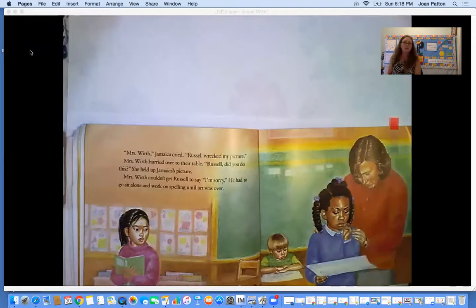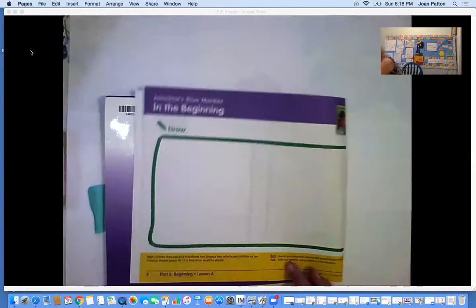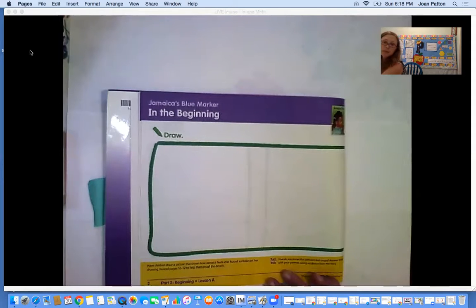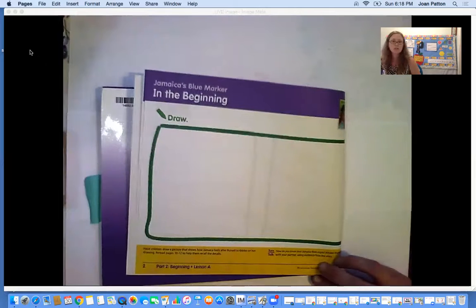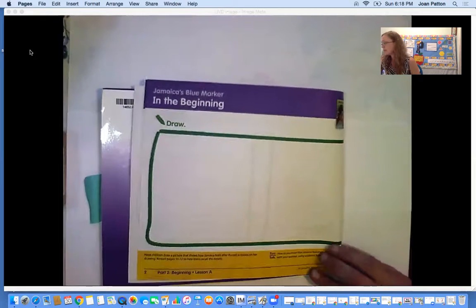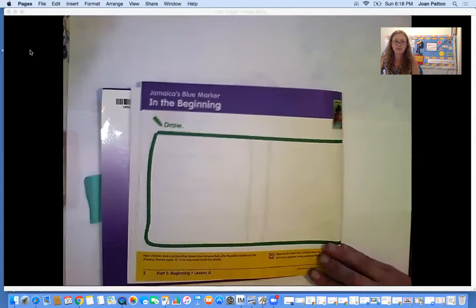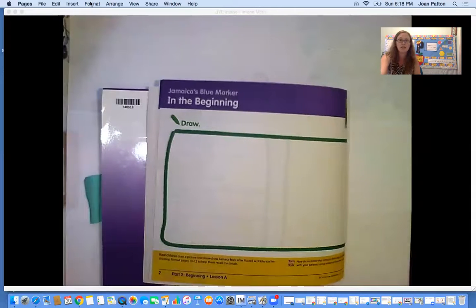That is what we're going to be working on today in our iReady book on page two. It says 'In the Beginning,' and your job is to draw a picture of what happened there in the beginning part of the story. I want to see a picture of how Jamaica was feeling and what happened to make her feel that way. I can't wait to see your work on Flipgrid. I hope you have a wonderful day, big kids. Aloha.